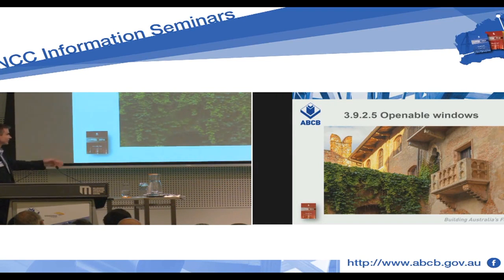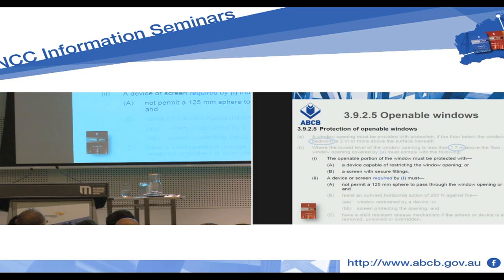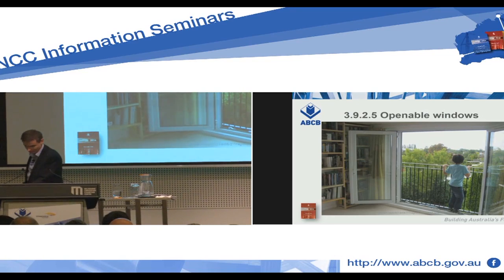I call that a door because that's an occupiable balcony. But if we determine it should be a window, you've got your bedroom, you've got your 1.7 metres. You need to restrict the 125mm sphere from going through the entire opening — so it's okay down there, but here you can throw your sphere through that opening quite happily. It has to be entirely protected. Really ugly, I know, but that's what is required.